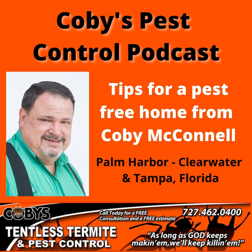Google Kobe's Tentless Termite and Pest Control. Guaranteed service you can trust. Call 727-462-0400.